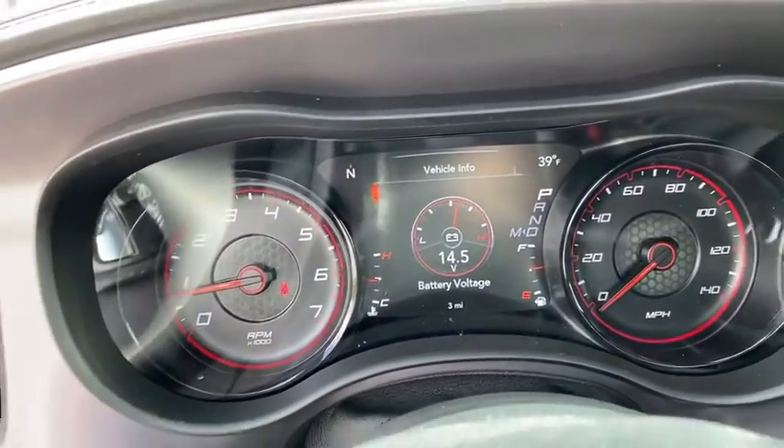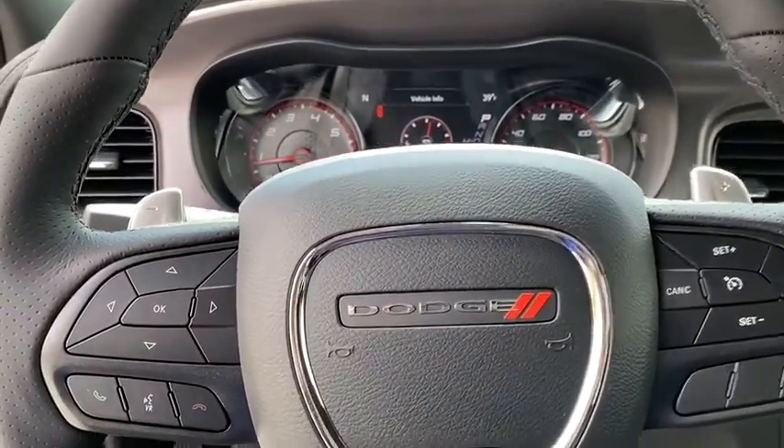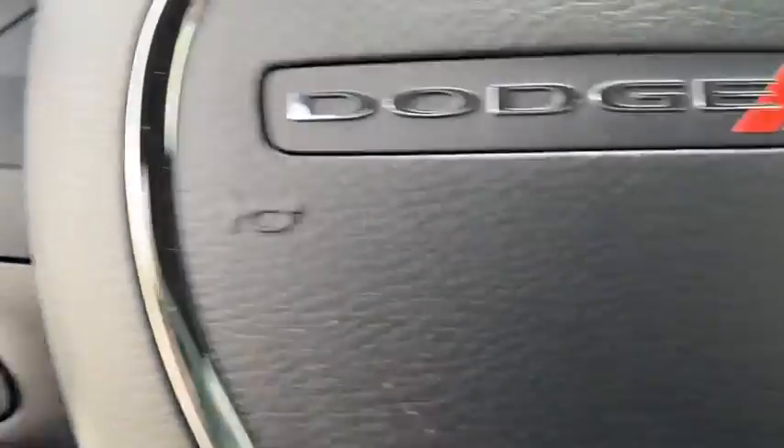Power sunroof, traction control, dual airbags, power steering, four-wheel disc brakes, compass, heated front seats, heated steering wheel, electronic stability control, fog lights.